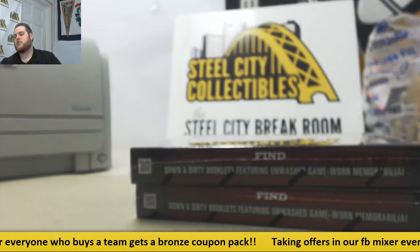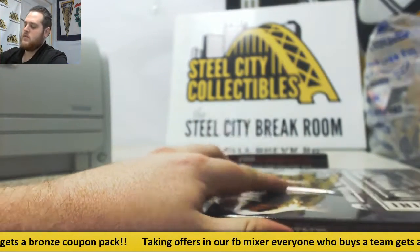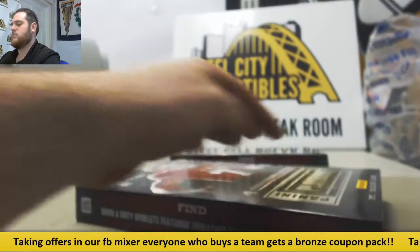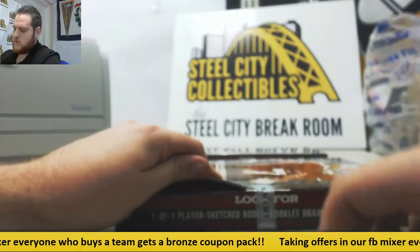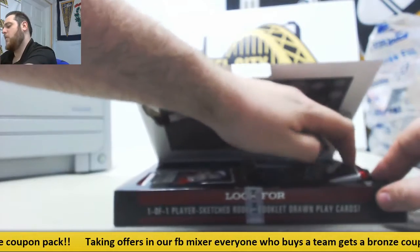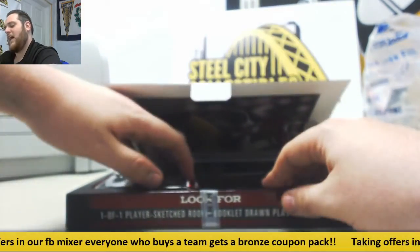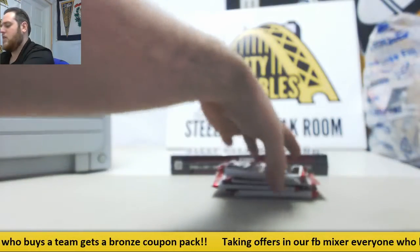Alright guys, a lot of break coming in from Michael. I've got two boxes of 2013 Panini Playbook Football — breaking live right now. Still taking offers for our football mixer. Grab your spots on our Prism Basketball Blaster break — there's just nine left in there. We should get that all going off today.